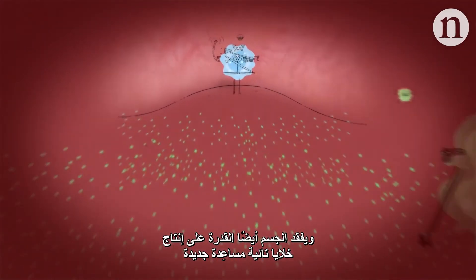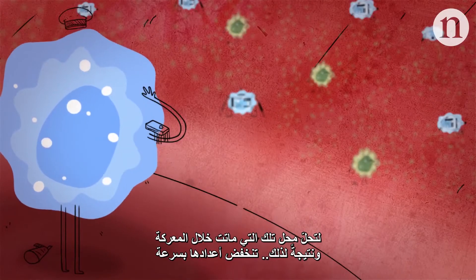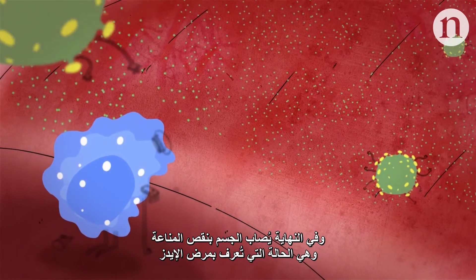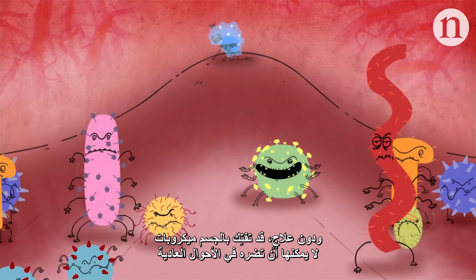The body also loses the ability to make new helper T cells to replace those killed in the fight, and as a result, their numbers plummet. Ultimately, the body becomes immunodeficient, and this condition is known as AIDS. Without treatment, exposure to otherwise harmless microbes can be fatal.